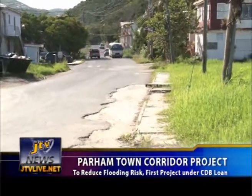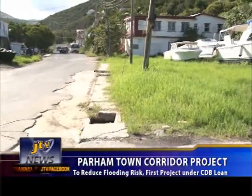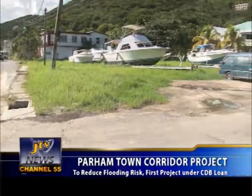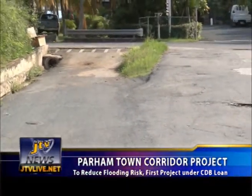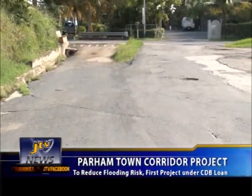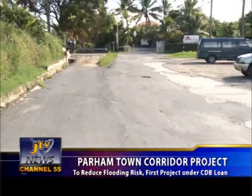That area, as you would know, the water runs on the road, on the surface of the road, and from time to time, especially during heavy storm activities, the water actually caused some flooding there because of inadequate drainage. This project is meant to address that situation. It's meant to alleviate the drainage issues and minimize the risk of flooding.